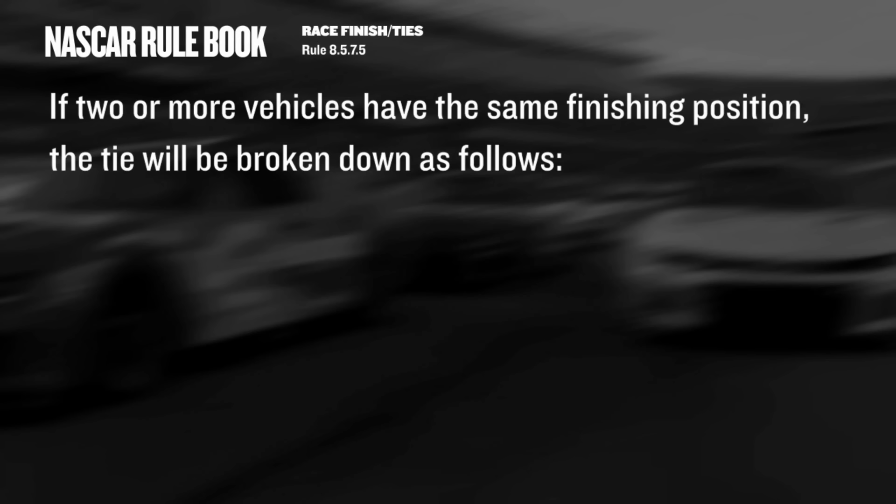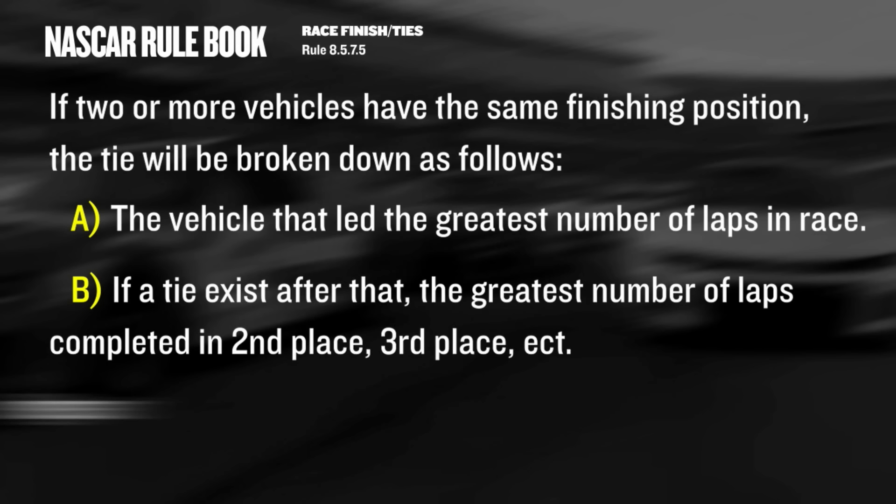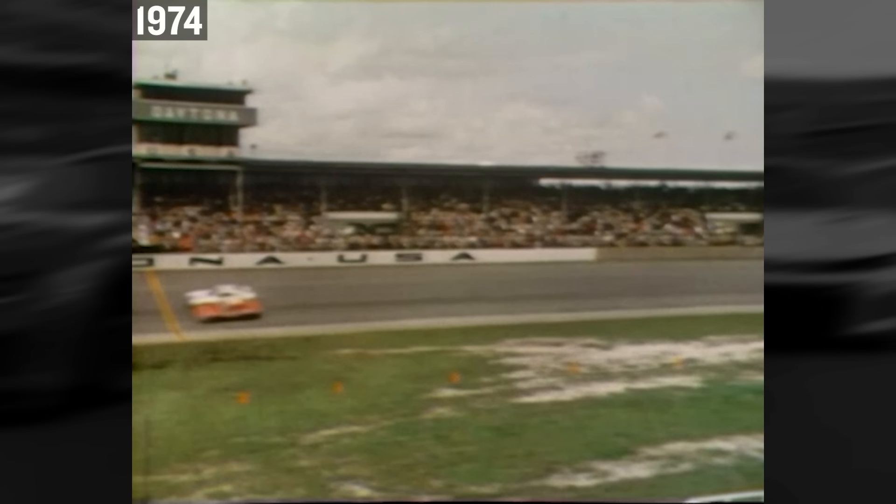I asked myself: can we have a tie? In horse racing you can have a dead heat. So we went to the rulebook — and shockingly enough, there's a procedure. If two or more vehicles have the same finishing position and even the camera cannot determine who's in front, it goes to whoever led the most laps in the race. If that's the same, it's whoever ran the most laps in second, or in third. There will always be a winner. This actually happened in 1974 — Buddy Baker and Cale Yarborough for third at Daytona; they couldn't decide, so they split the points and money. Today there's definitely a tiebreaker process in place going forward.